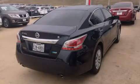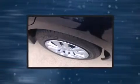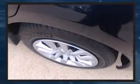Sensibility and practicality define the 2014 Nissan Altima. With fewer than 25,000 miles on the odometer, this four-door sedan prioritizes comfort, safety, and convenience.